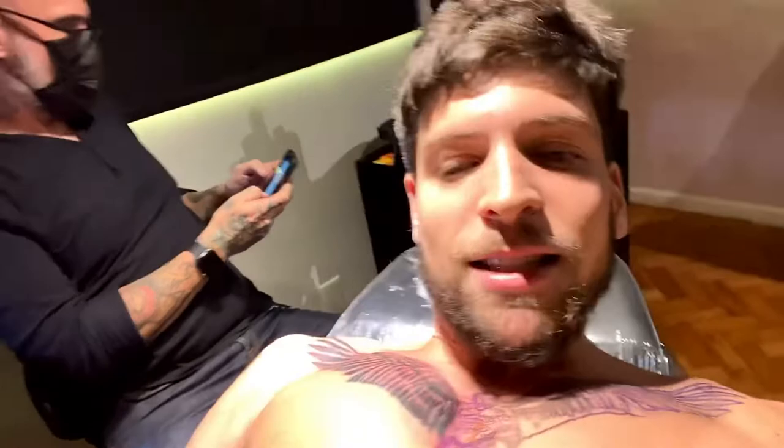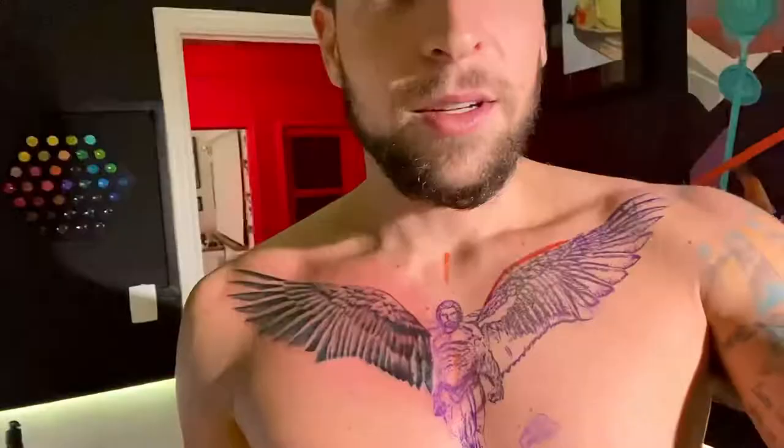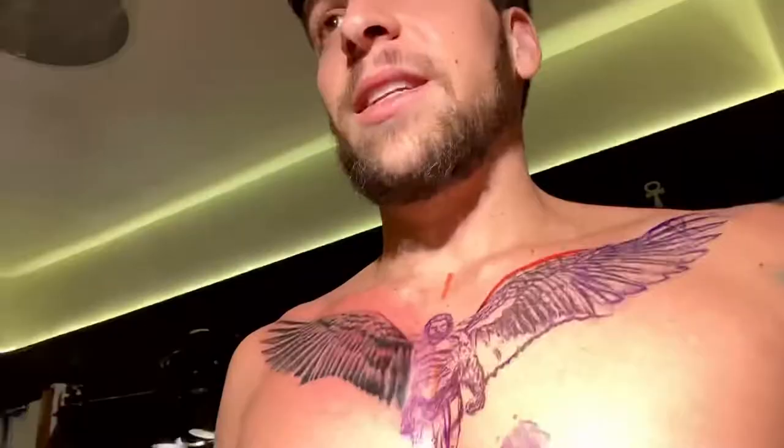First wing done. This might be the most painful spot — the chest. It hurts. One wing basically done, a third of the tattoo. The closer he gets to the middle, the more it hurts. He said the middle part is gonna suck the most. This is painful.